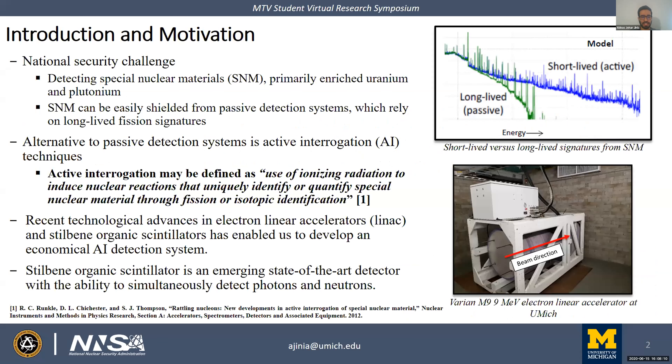We have the biggest national security challenge of detecting special nuclear material, SNM. Currently, we rely on passive detection systems which could provide false negatives if the SNM is appropriately shielded. An alternative is to use active interrogation methods, which use ionizing radiation to induce nuclear reactions in nuclear materials. Because special nuclear materials will fission upon interrogation, identification becomes possible through fission signatures. Recent technological advances in medical linear accelerators, LINACs, have enabled the use of Bremsstrahlung radiation for active interrogation applications.